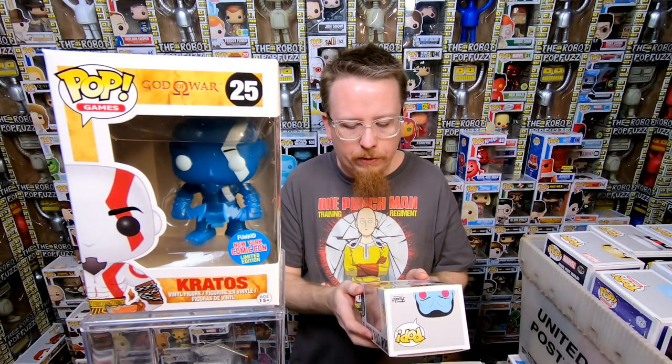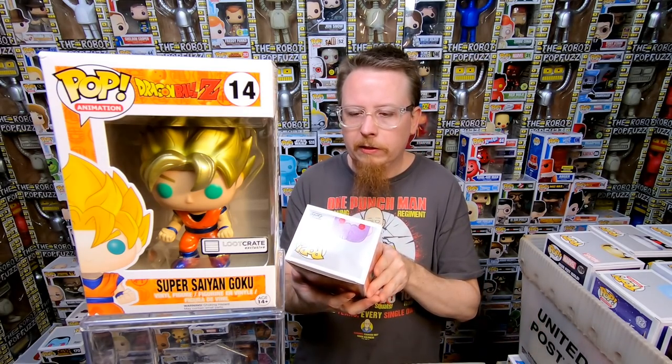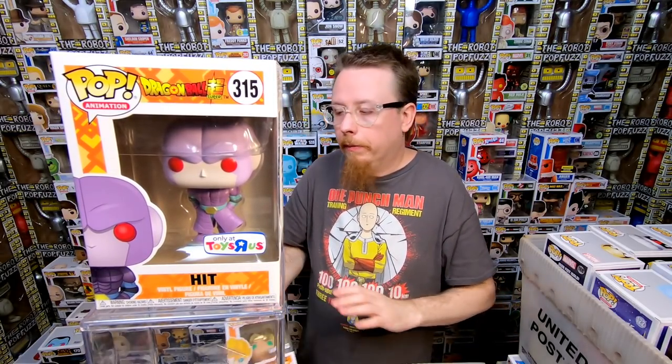We have the Grand Admiral Thrawn from the 2017 Galactic Convention — really cool pop, I love the way he looks. I do have that one already. We have the Loot Crate Super Saiyan Goku in metallic — really cool looking pop, I do have that as well. But Dragon Ball Z stuff sells so well so I'm sure someone will pick him up right away. We have the Toys R Us exclusive Hit from Dragon Ball Super — another one I have already but I'm sure it will be picked up right away.